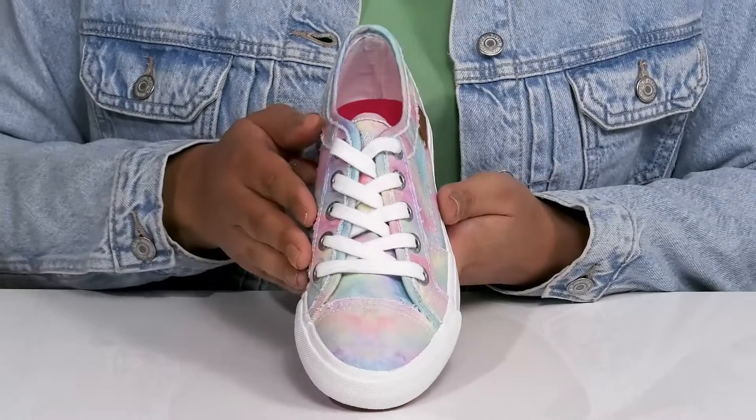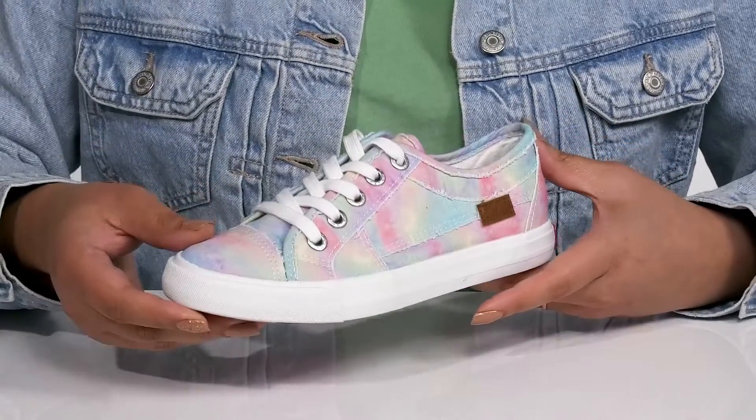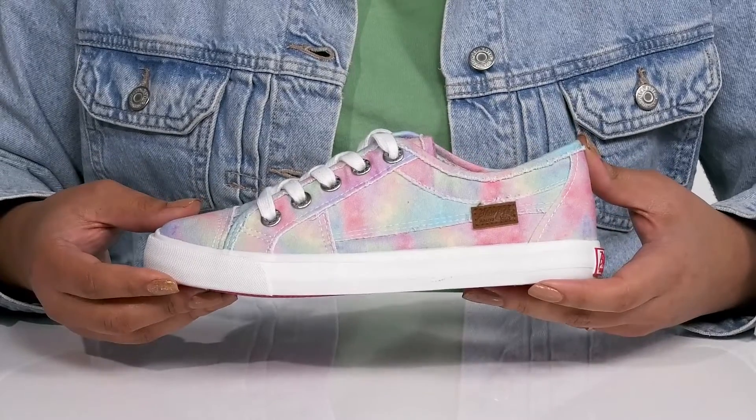They have an all-over colorful print with some frayed edges, giving them a trendy and stylish look they'll want to show off to their friends.